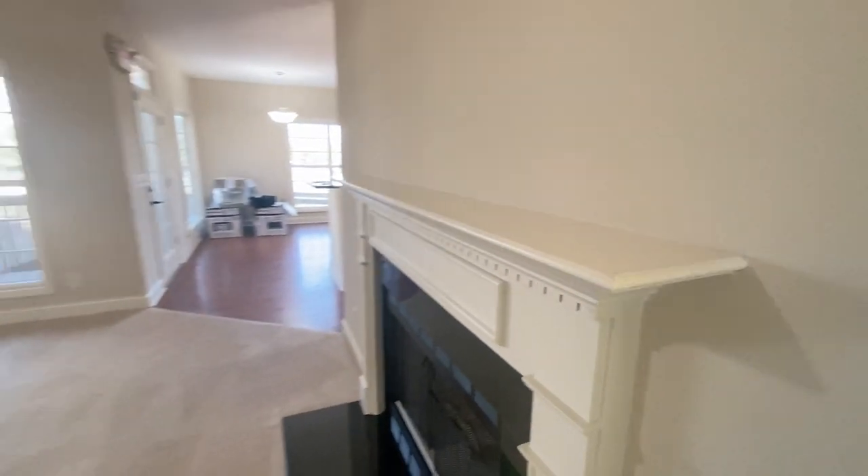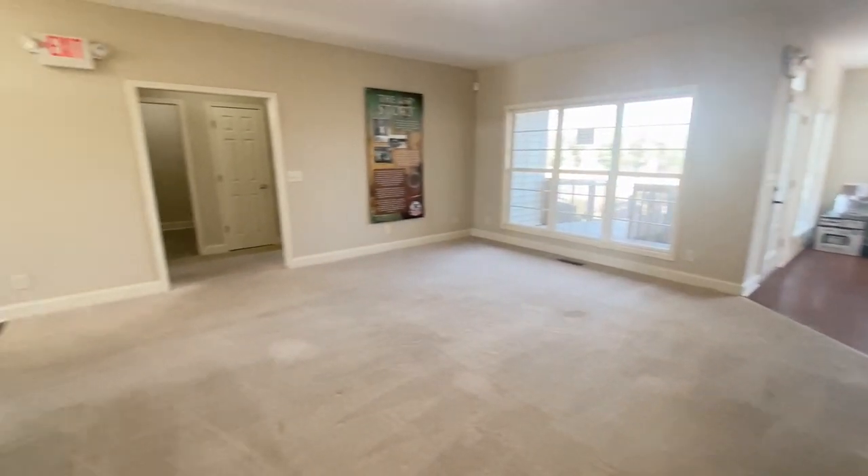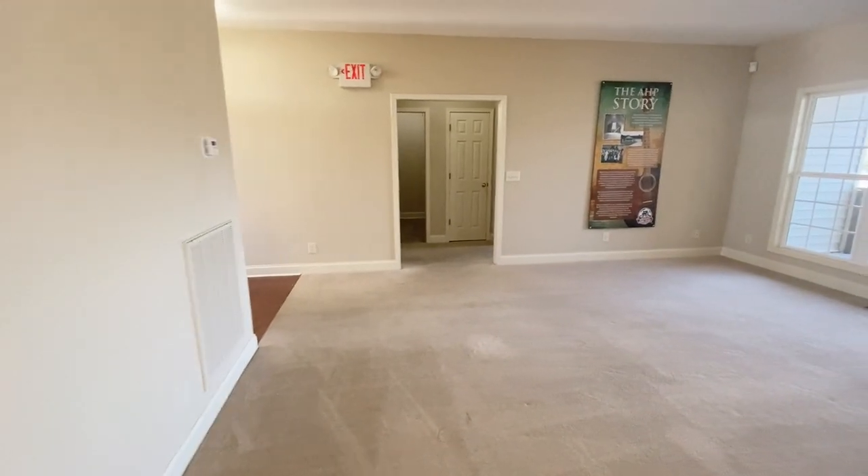Let's get up close to the real fireplace. You've got a nice mantel here on the fireplace. Lovely.